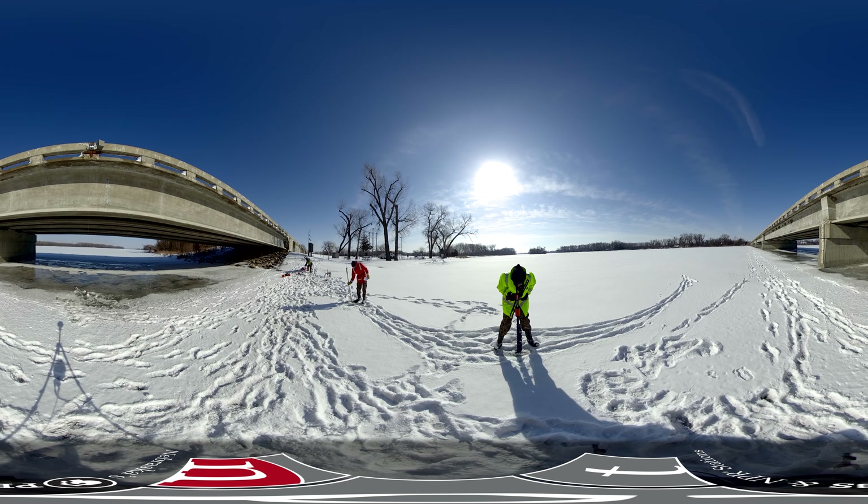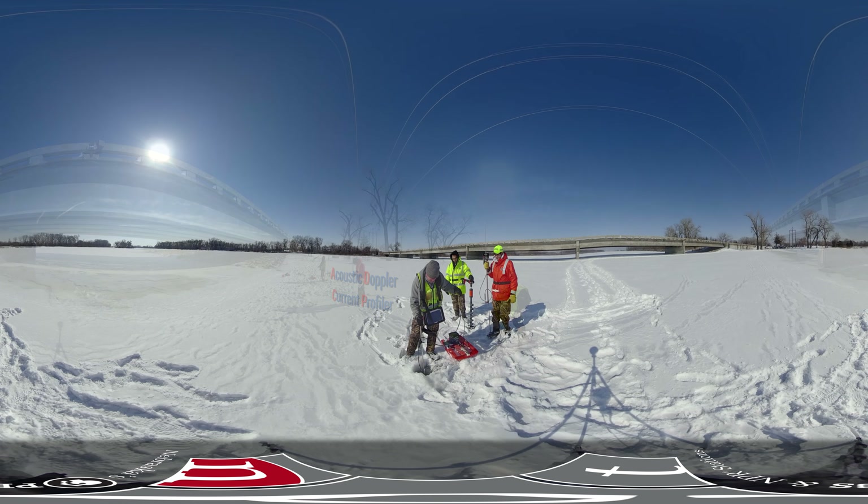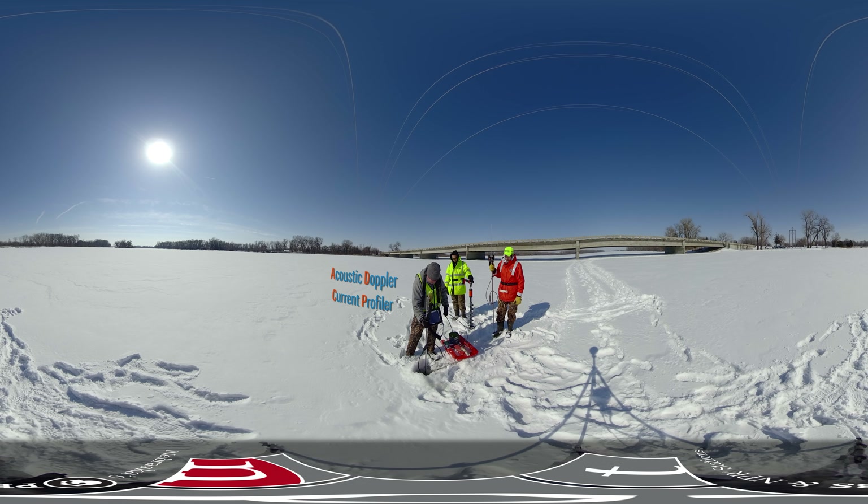So first thing we're going to do is we'll drill a hole to define ice thickness and the depth of the water below the ice. We'll use an ADCP to collect velocity data under the ice.